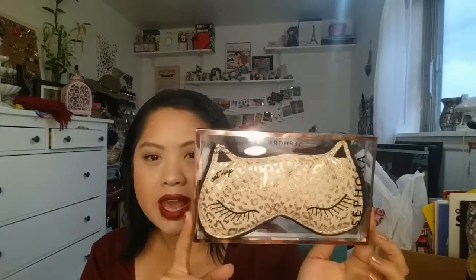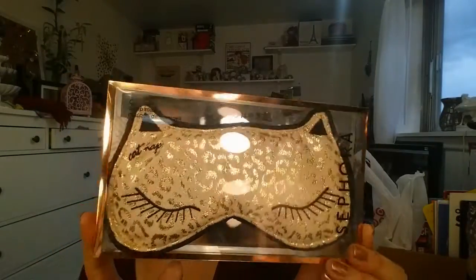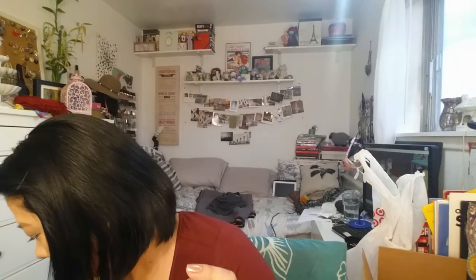Then, for my sister — I don't think she's going to watch this — she really loves cats, she loves all pets. I saw this and I was like, I have to have it, it's so cute. I love sleep masks and I'm sure she'll like this. This one I think is really cute, so I got that for her for Christmas.